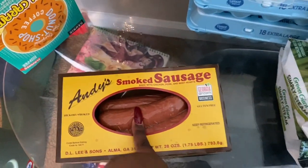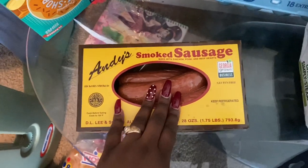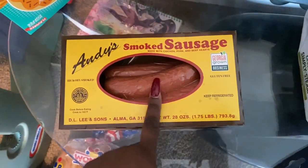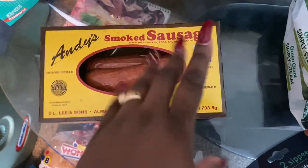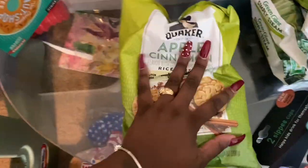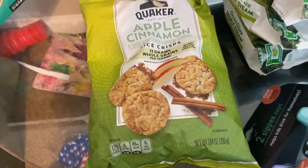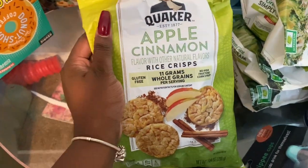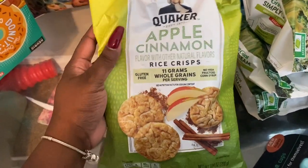I've been craving a sausage sandwich so bad. I picked up my childhood Garcia sausages, but it's so grainy and just not how I remembered. So I went ahead and picked up what I started eating in Tallahassee — some Andy's smoked sausage. I also wanted a snack. I don't eat chips, fruit snacks, or Oreos, so I picked up some apple cinnamon rice crisps — a healthy snack choice.